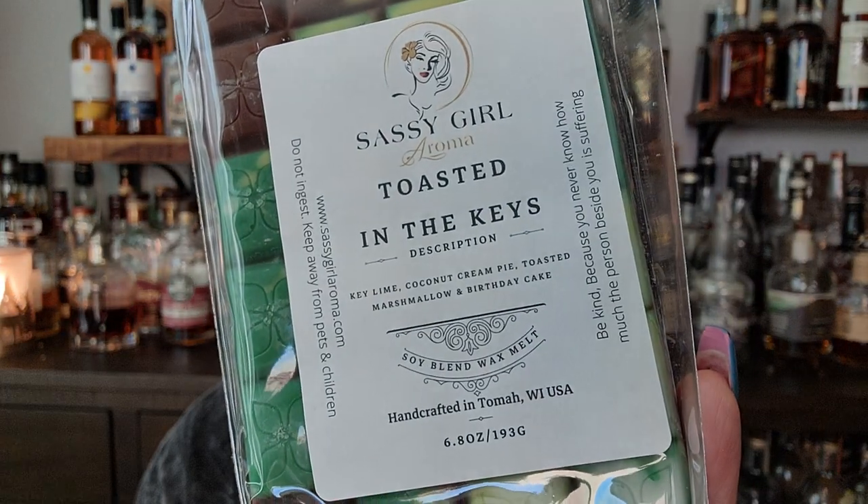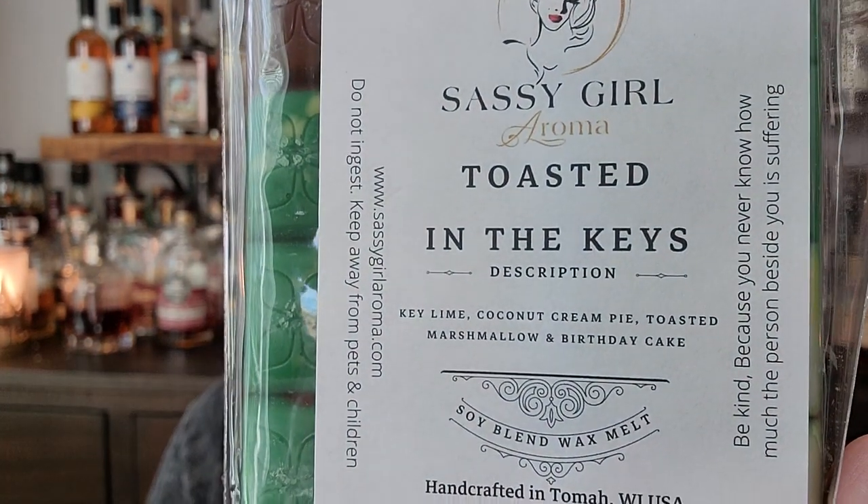Toasted in the Keys — key lime, coconut cream pie, toasted marshmallow, birthday cake. Yep! Oh, that's so good. I think if it didn't have the birthday cake and the marshmallow, because that key lime alone would smell very cleaner to me. But the coconut, the toasted marshmallow, and birthday cake really bring it into that gourmand realm and it is yummy.